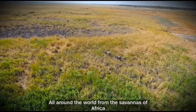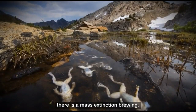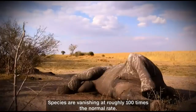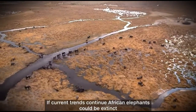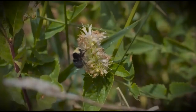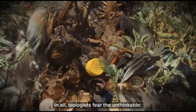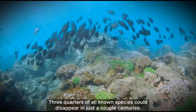All around the world, from the savannas of Africa to remote islands in the Pacific, there is a mass extinction brewing. Species are vanishing at roughly 100 times the normal rate. If current trends continue, African elephants could be extinct in as few as 20 years, coral reefs gone soon after. The insects that pollinate our food are in trouble, as are these plastic-filled birds.